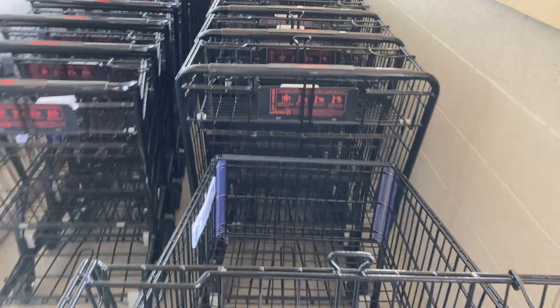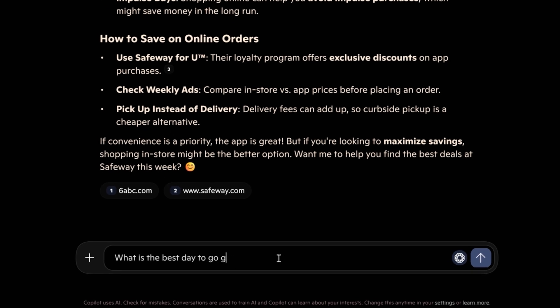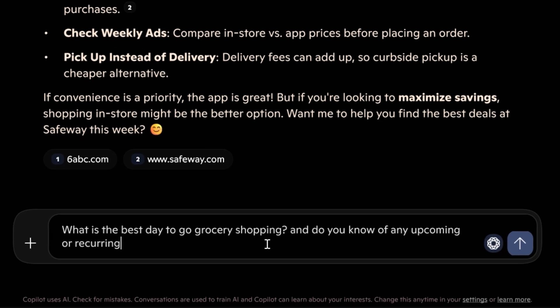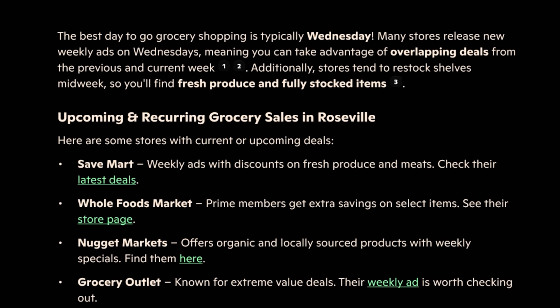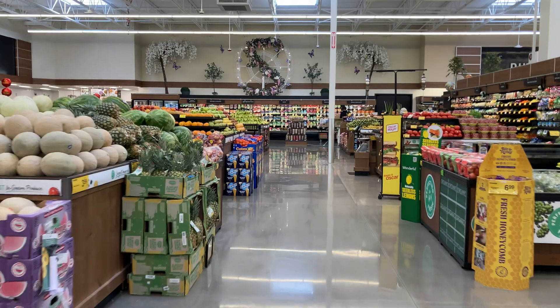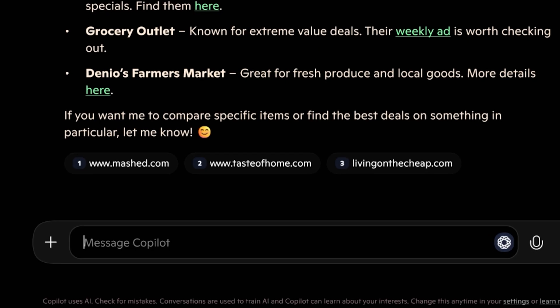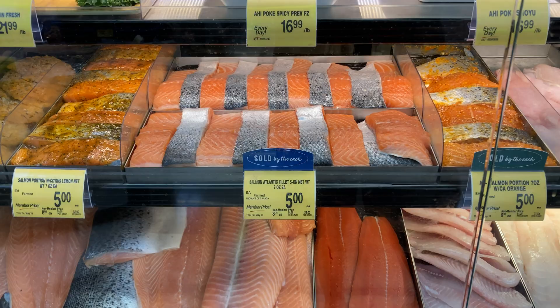The Safeway near me has $5 Fridays where select products are on sale for $5, including salmon fillets, so I make sure to shop on Fridays. But I'm curious if Copilot knows about sales at different grocery stores in my neighborhood. I asked: what is the best day to go grocery shopping, and do you know of any upcoming or recurring sales at grocery stores nearby in Roseville? Copilot said the best day is typically Wednesday — many stores release new weekly ads on Wednesdays, so you can take advantage of overlapping deals from the previous and current week. Stores also restock shelves midweek, so you'll find fresh produce and fully stocked items. It gave me a list of weekly ads from Save Mart, Whole Foods, and Nugget Markets. Maybe I'll start shopping on Wednesdays instead of Fridays, but I do love my $5 Friday salmon fillet — can't beat that.